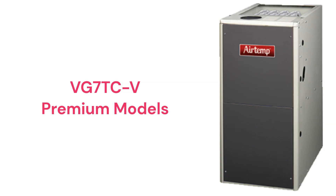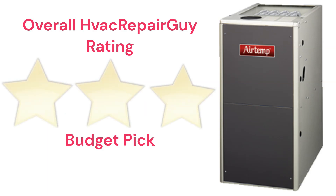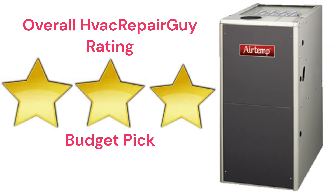The brand is backed by a good guarantee that includes unit replacement if the heat exchanger fails within the first year, but the brand does not offer a model that qualifies for the HVAC Repair Guy Ultimate category. This brand receives an overall three-star budget pick rating from HVAC Repair Guy.